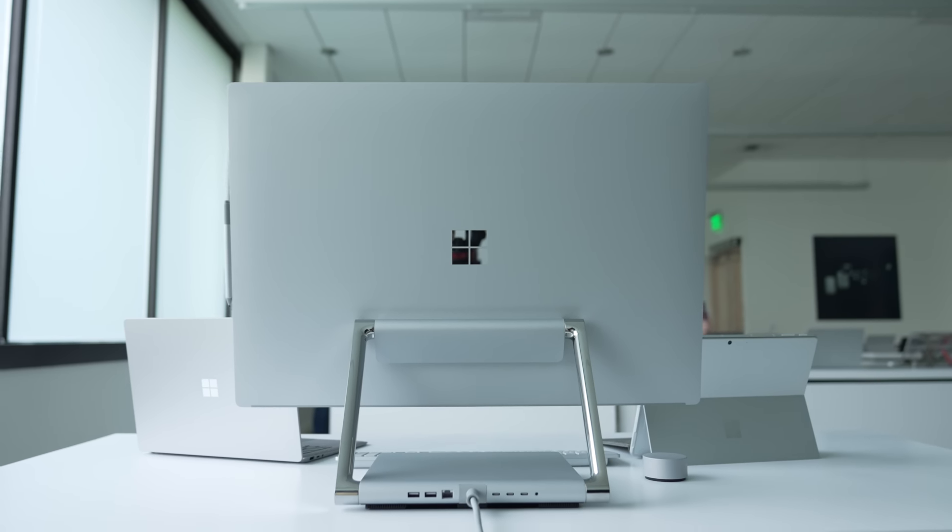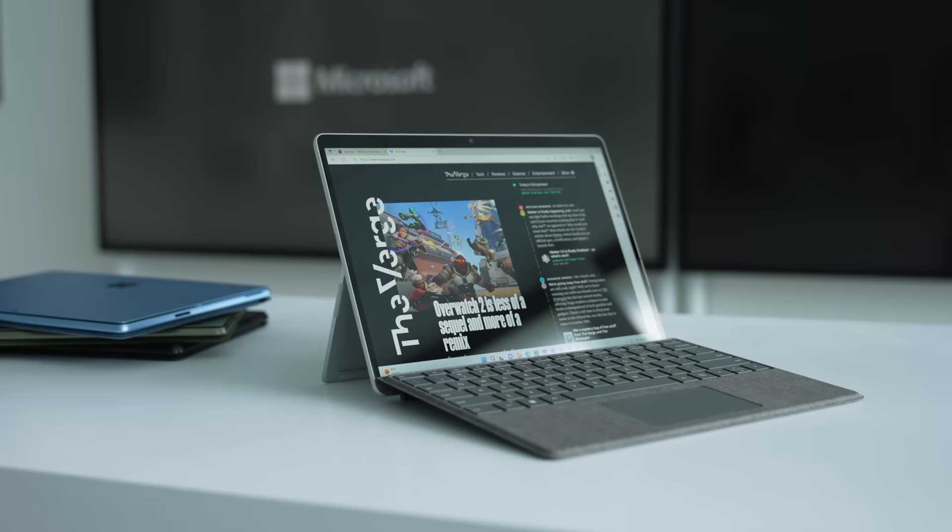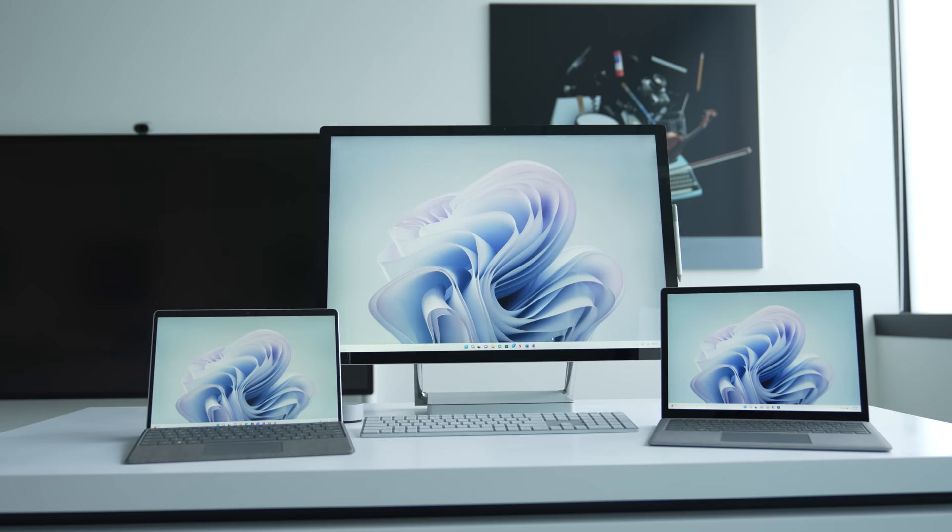Microsoft just announced a bunch of new Surfaces: the Surface Pro 9, the Surface Laptop 5, and the Surface Studio 2 Plus. So that's exciting, but it's also the 10-year anniversary of Surface, a line that's become hugely successful and ambitious for Microsoft. So we wanted to know how has that changed over the last 10 years, and what's coming next?